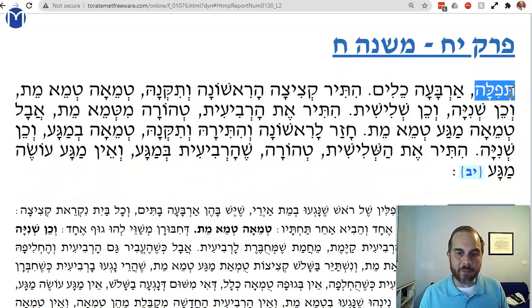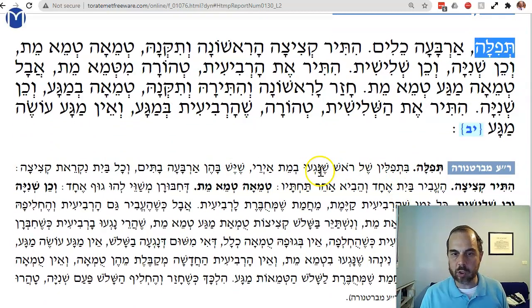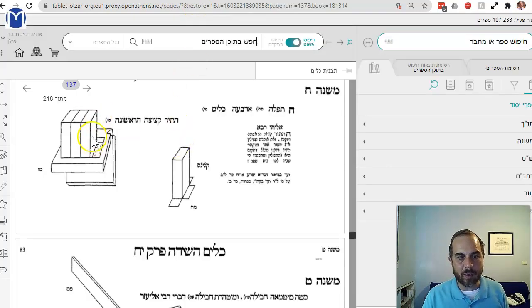Now we have a tefillah — a tefillin shel rosh — that touched a met. The tefillin shel rosh, the way they made it back then, there were four separate batim. Today, modern tefillin has four separate chambers but is made out of one hide — a big hidur, a beautification of the mitzvah. But back then they couldn't do that; they had to use smaller pieces of skin, so each one was a separate box. Each one is called a kitzitzah.